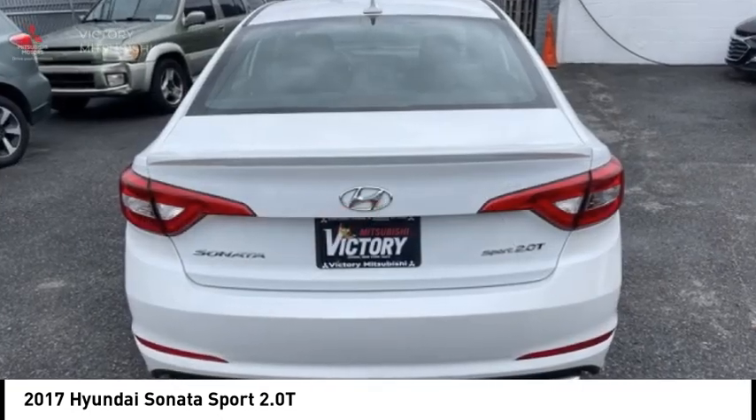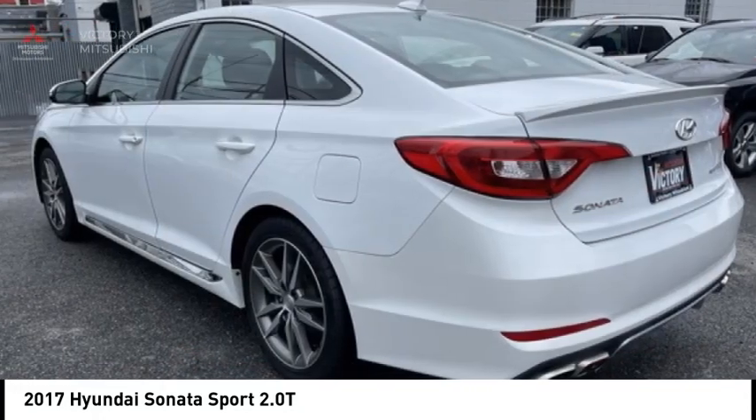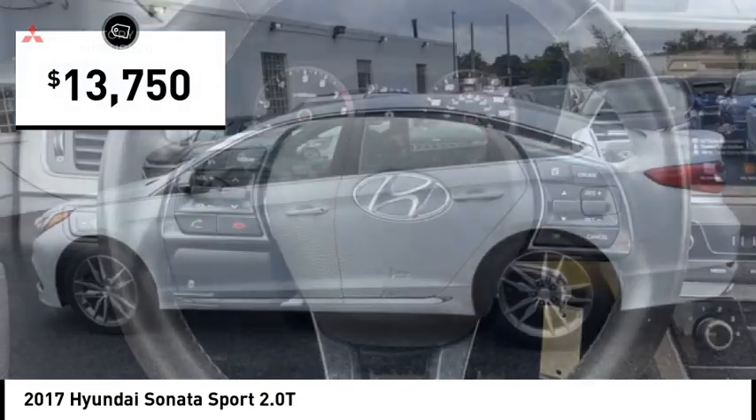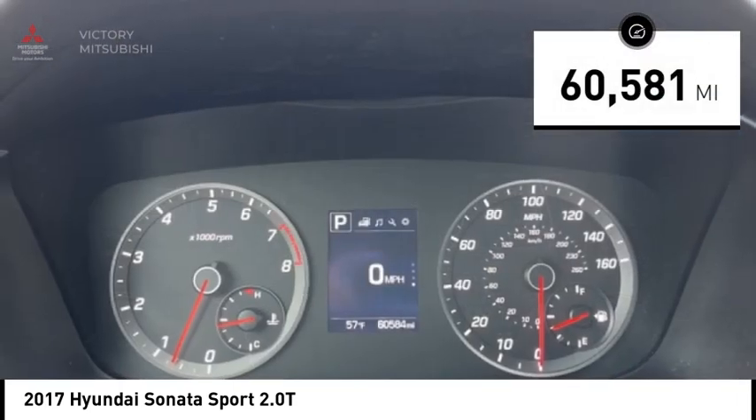Don't forget the exterior corrosion protection — a 14-step roto dip system that provides unmatched protection for your Sonata — and is priced below $15,000. This vehicle has less than 65,000 miles.